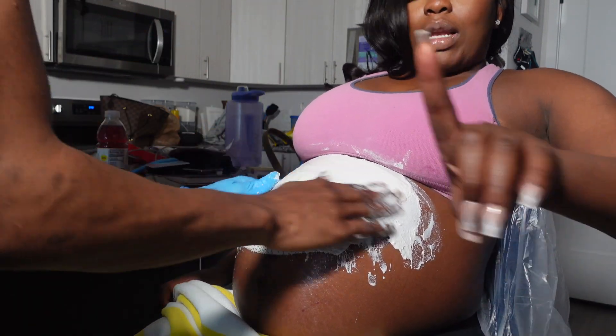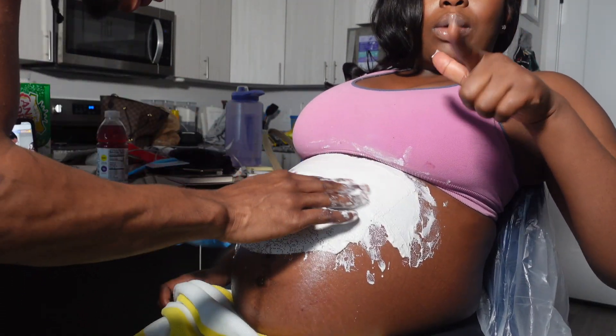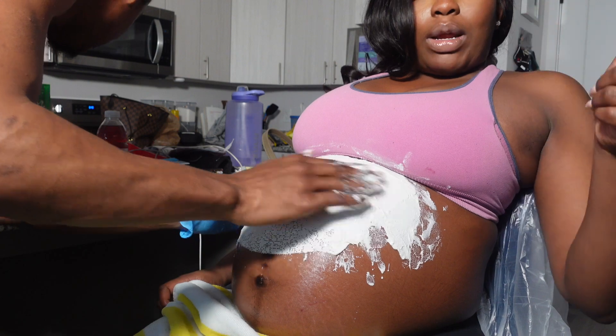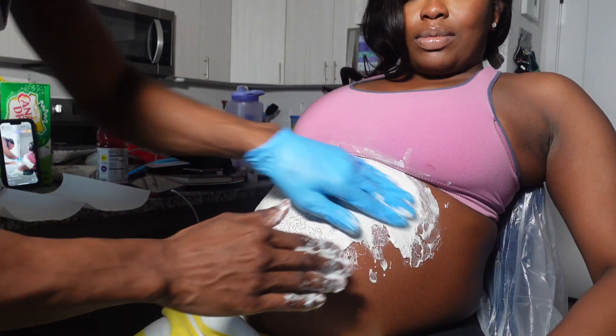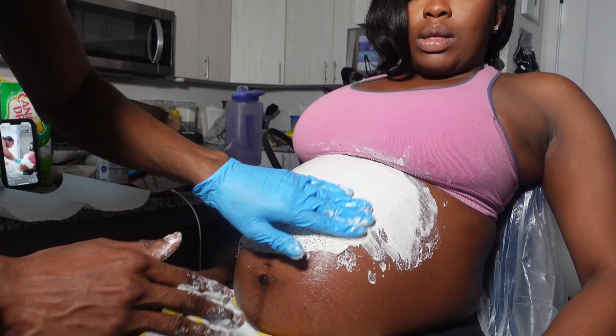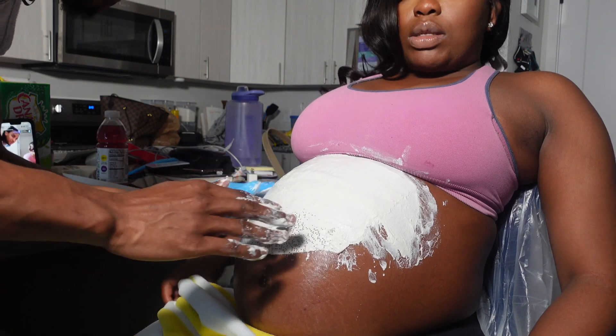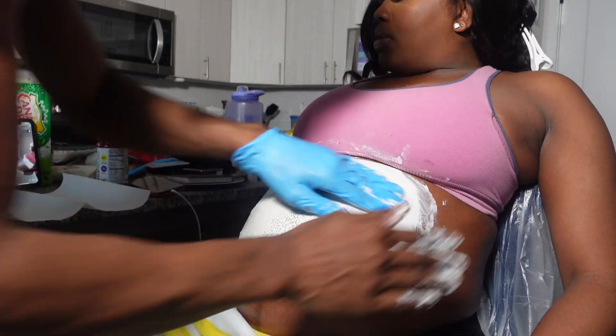Rule number one ladies: do not scratch your tummy while you're pregnant — put oil. My mom always tells me to put cocoa butter. Appreciate you, so definitely do that. You have to, you have to. Definitely.